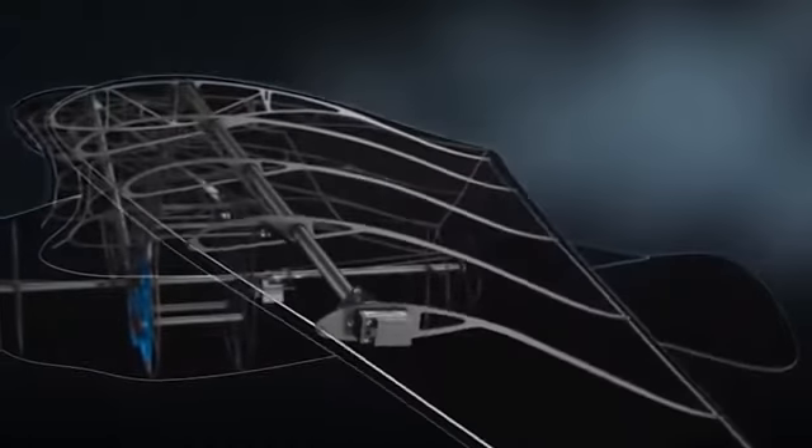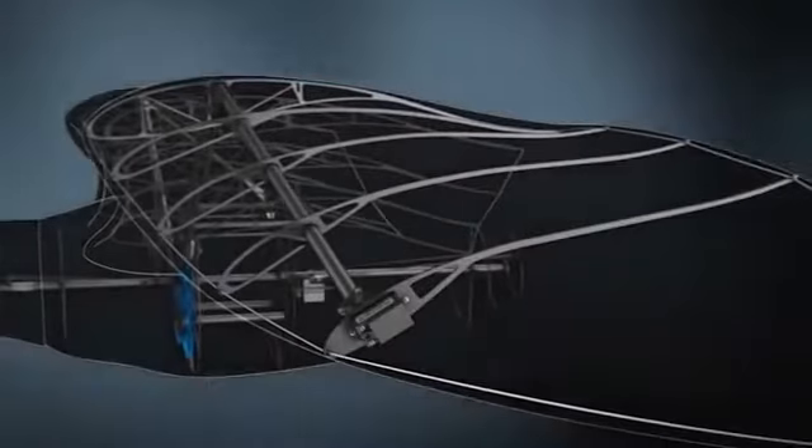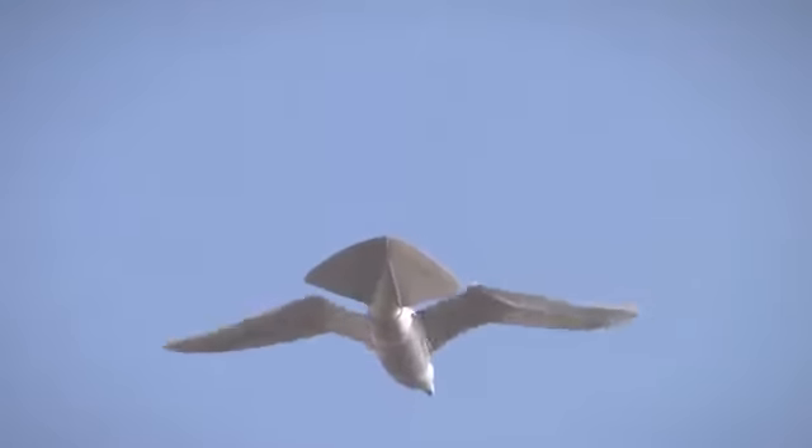It uses a twisting flapping mechanic instead of one that simply moves its wings up and down, meaning it's able to take off, fly, and land without any external assistance. To do this, it uses an active torsion mechanism that provides both lift and propulsion.